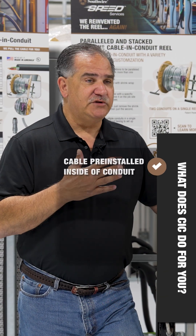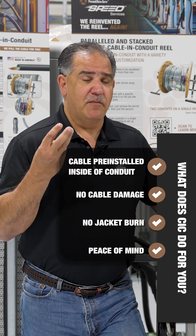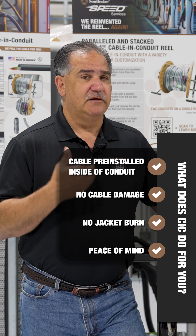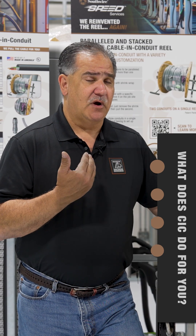What does that do for you as a contractor? We're not producing conduit and then pulling cable after the fact, so we don't worry about cable damage or any kind of jacket burns. You're getting a product that does not have any damage from a process done after the fact. That's one of the advantages of cable and conduit from Southwire and what we do differently in the industry.